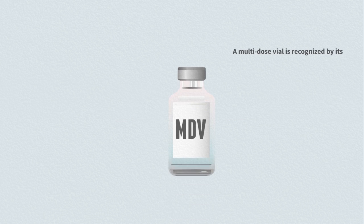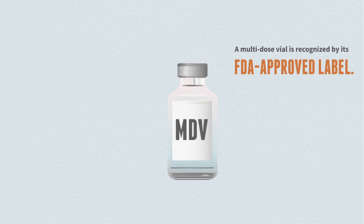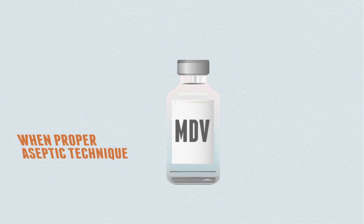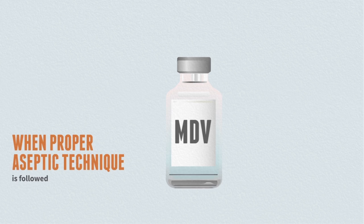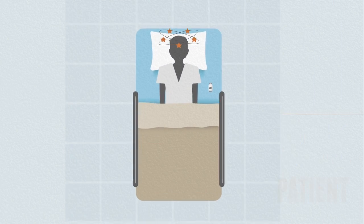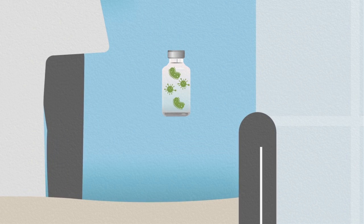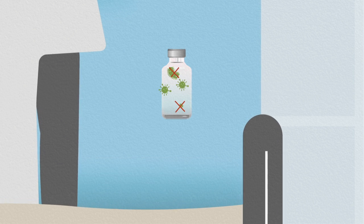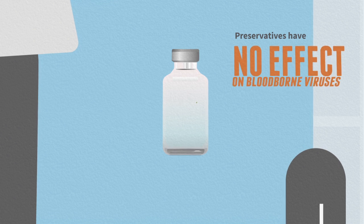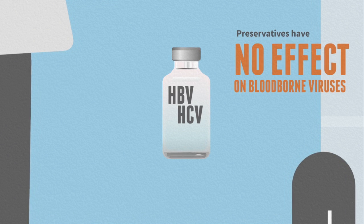A multi-dose vial is recognized by its FDA-approved label. Although multi-dose vials can be used for more than one patient when proper aseptic technique is followed, multi-dose vials should be dedicated to only one patient whenever possible. Multi-dose vials typically contain an antimicrobial preservative to help limit the growth of bacteria. However, preservatives have no effect on blood-borne viruses such as hepatitis B, hepatitis C, or HIV.